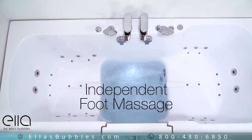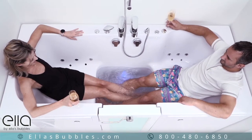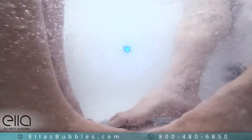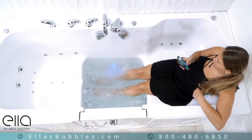The Big For Two also offers our independent foot massage feature. No need to fill the entire tub for a refreshing Hydro Foot Massage. Enjoy it with a friend or use it all by yourself with our strategically placed foot jets.